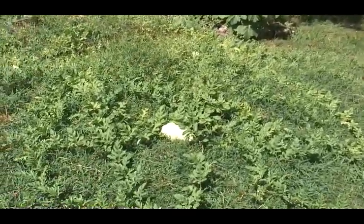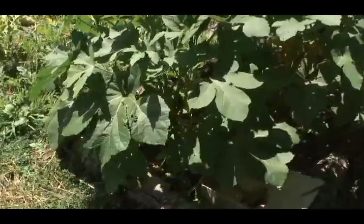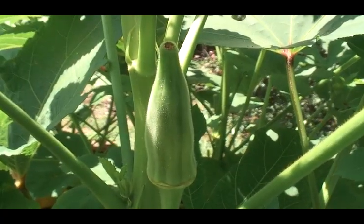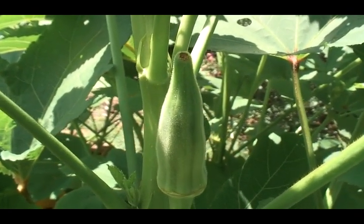The garden is still working on making watermelons. Starting to get okra. Okra is good stuff.